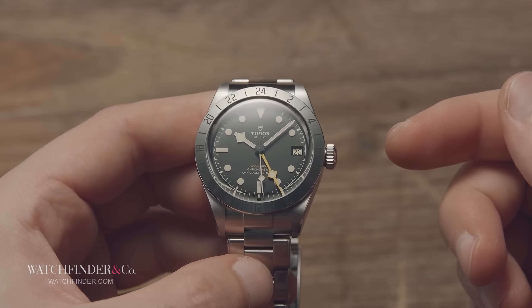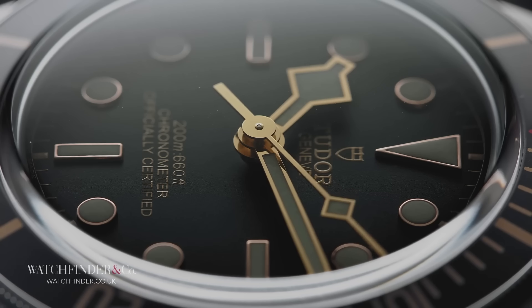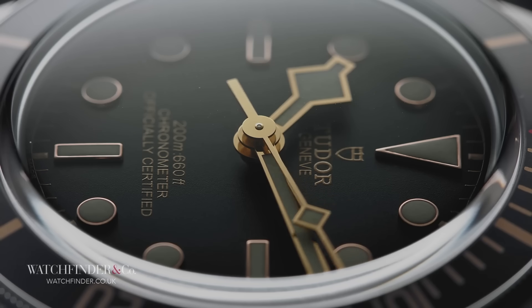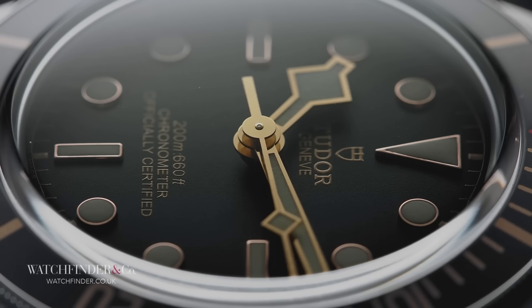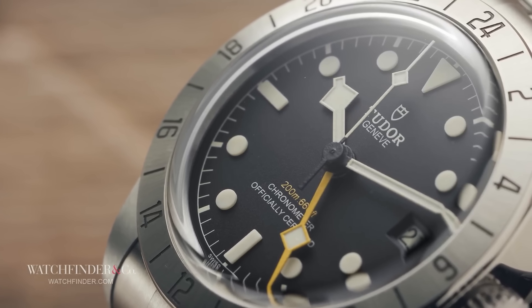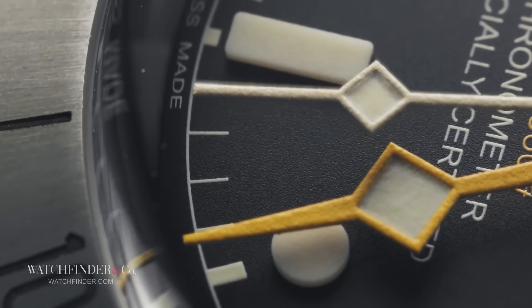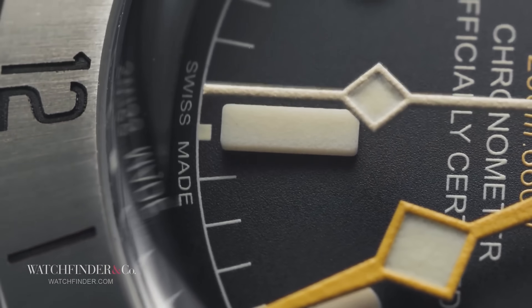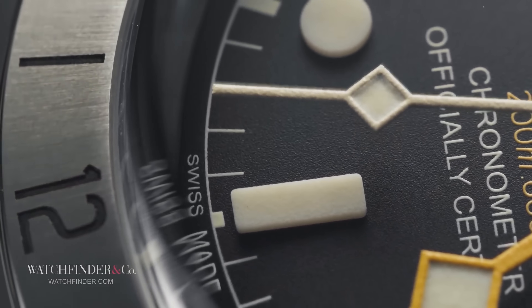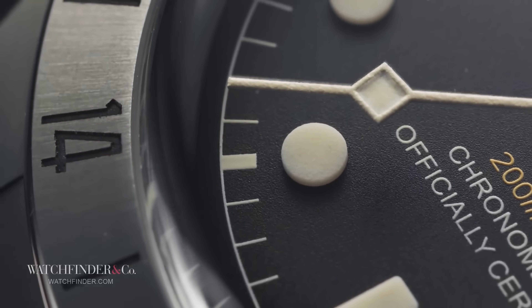I probably should have got to this point first, but hey-ho. The Black Bay 58, after a recent price rise, starts at a still rather impressive £3,020. The Pro, with its additional features, starts at a bit more — £3,200. Not a difference that really breaks any deals, to be honest. If the £180 is an issue, I'd suggest something more affordable, or more sensibly, no luxury watch at all.